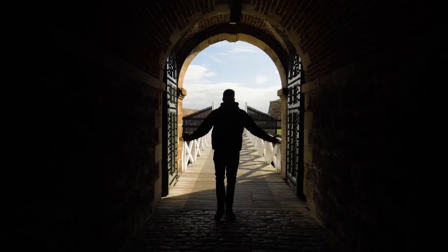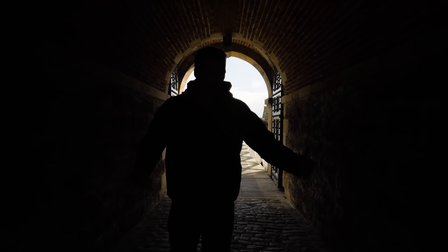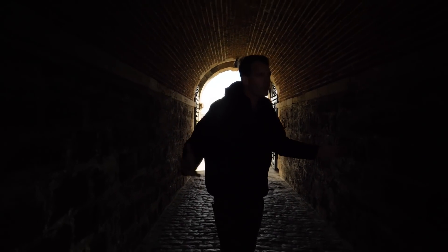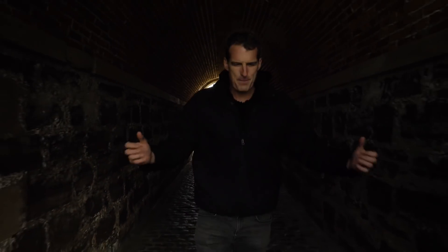Coming through the big strong gates, just look how thick these walls are. A medieval castle might have walls three or four metres thick, but this is 20 or 30 metres thick, designed for pounding by the heaviest artillery at the time.